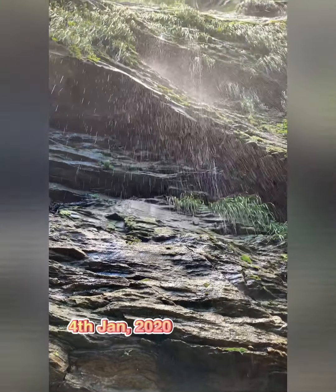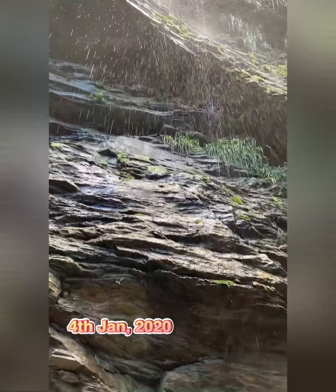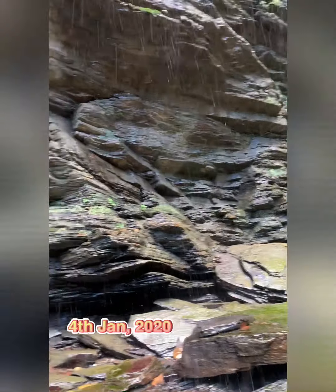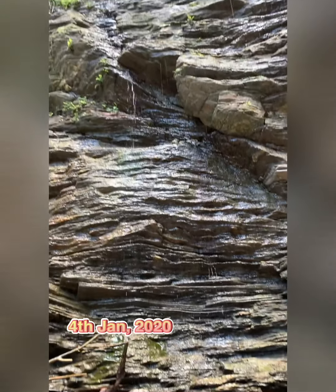Hey guys, welcome to Touring with Tasha! Today we're heading to the west of Trinidad. We're going into Tucker Valley in Chaguaramas — we're chasing waterfalls today. Let's go!